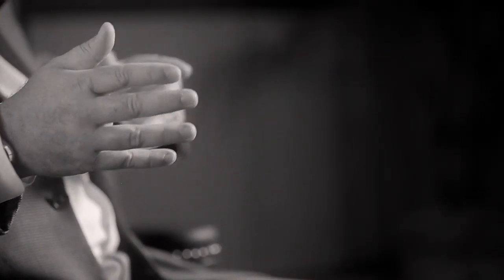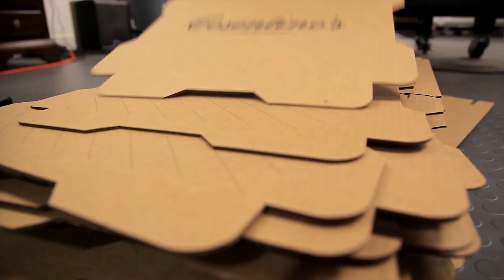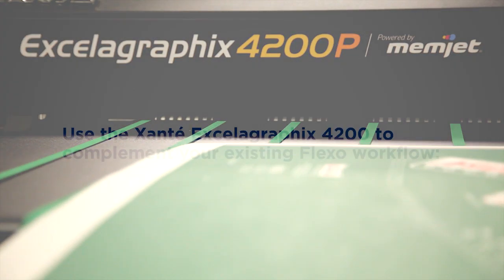We were outsourcing a lot of our printing. We were using large wide format printing and we were limited to maybe two, maximum three colors. Now we are able to do four-color process work with the five-color machine, and it has just opened up all sorts of doors and has taken the limitations that we used to have before — it's pretty much eliminated those.